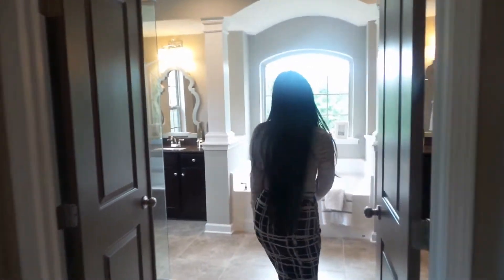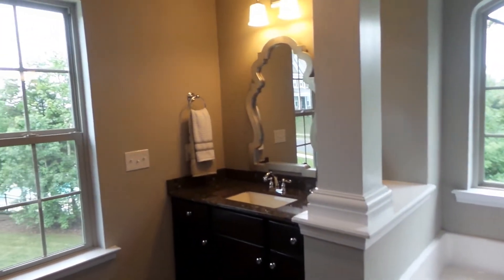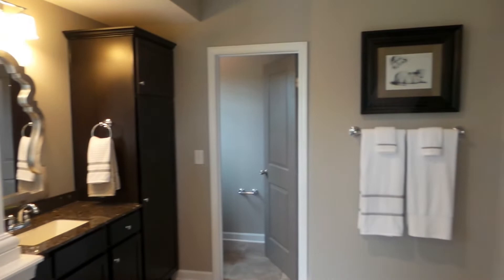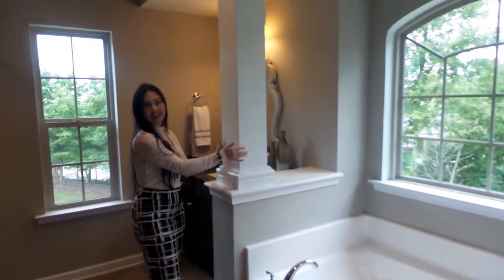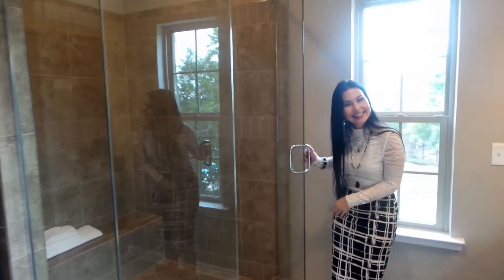Then we have double doors that open up to this beautiful bathroom — take a look! His and her sinks, so you can stay on that side and be messy and the women can have their clean side over here. We have a beautiful bathtub with columns beside it, very modern and unique. And then we have this glass-enclosed shower — look at that, very nice.